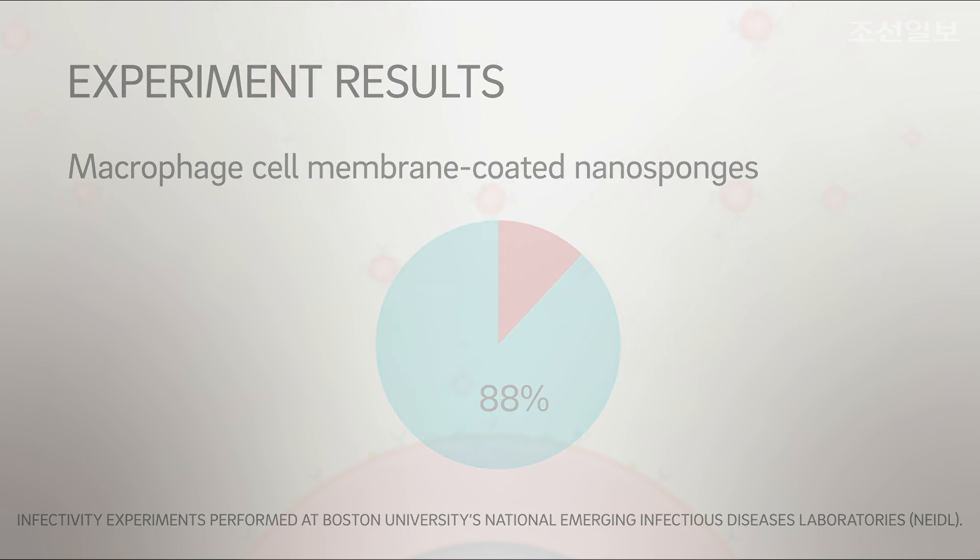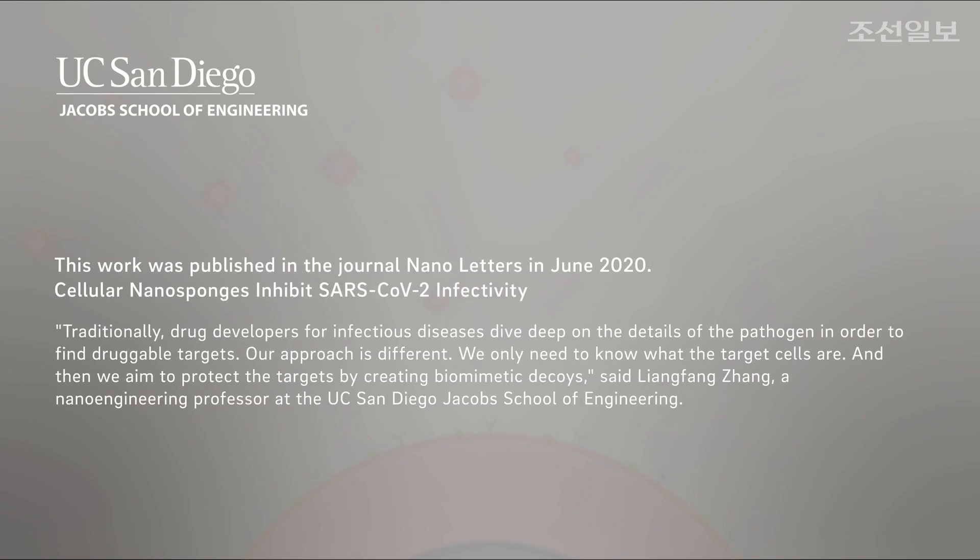Additional research is ongoing in the lab of nanoengineering professor Liang Fang Zhang at the University of California San Diego Jacobs School of Engineering.